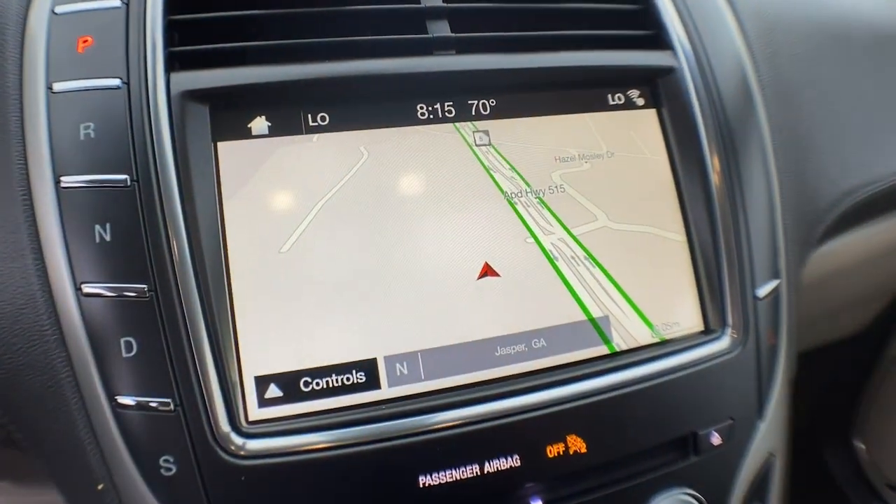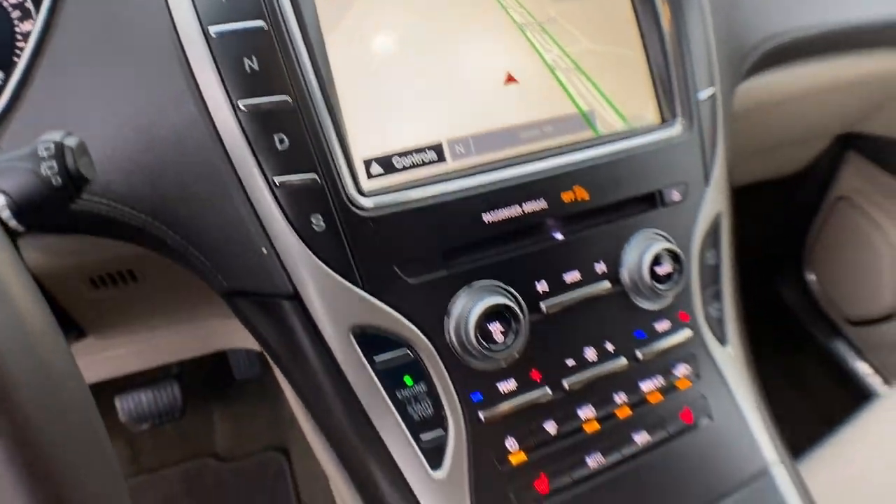Don't miss the chance to get behind the wheel of this well-equipped MKX. Treat yourself to a test drive today.